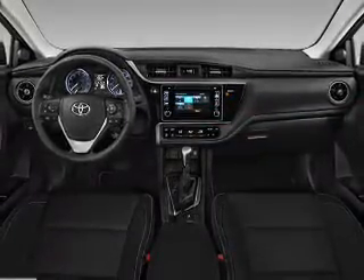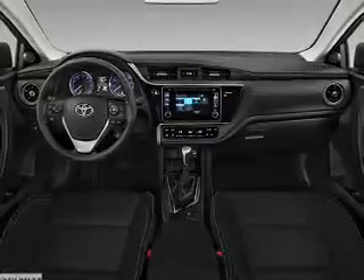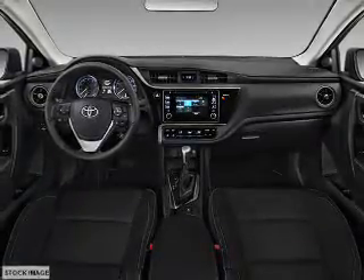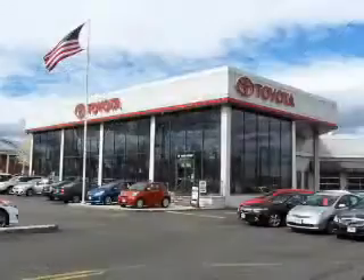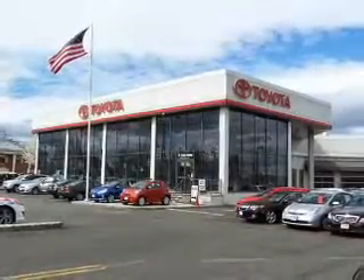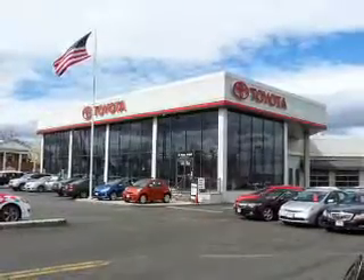Inside you'll find Bluetooth connectivity, an auxiliary input, steering wheel controls, automatic climate control, a backup camera, curtain head airbags, front airbags, side airbags, side impact door beams, and a lane departure sensor.